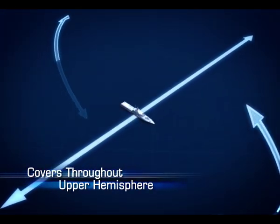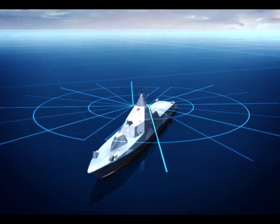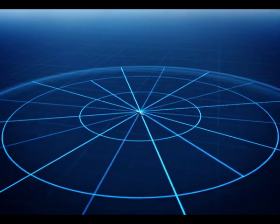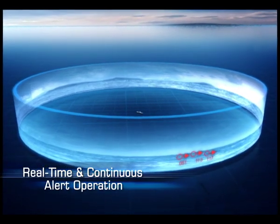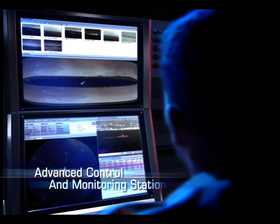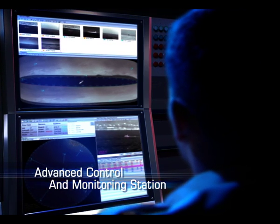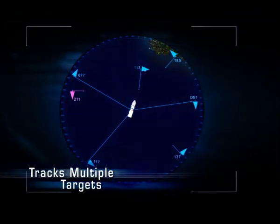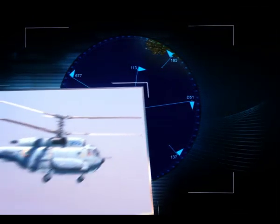SeaSpotter covers throughout the upper hemisphere, horizon to zenith. It automatically detects all airborne and surface threats. Its unique staring system provides real-time and continuous alert operation. Threats and targets are displayed on the system's advanced control and monitoring station. SeaSpotter tracks multiple targets on its synthetic overview, presenting elevation and azimuth for complete situational awareness.